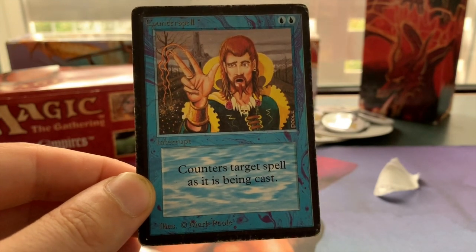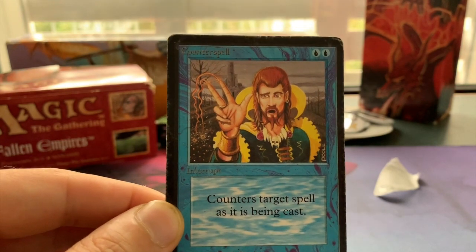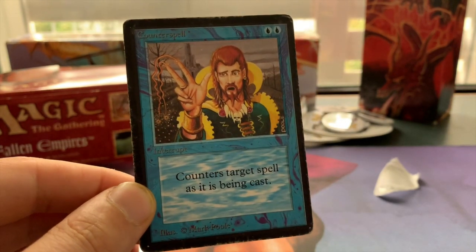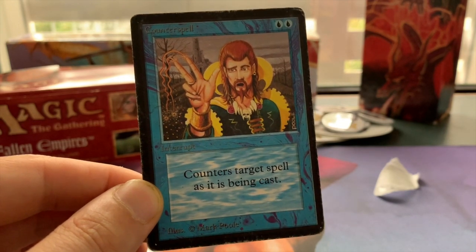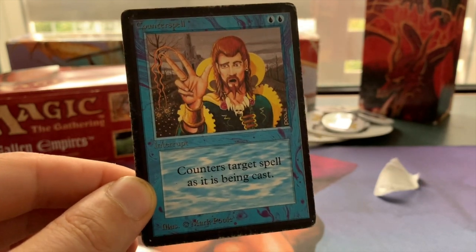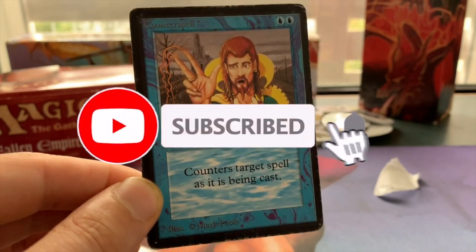This is the card I wanted to show you today in the mail day video. I now need two more Counterspells — believe it or not, I already have one. So I just need two more to complete my Beta set. Those last two are going to take a little while, but I'm really, really happy with my second Beta Counterspell.